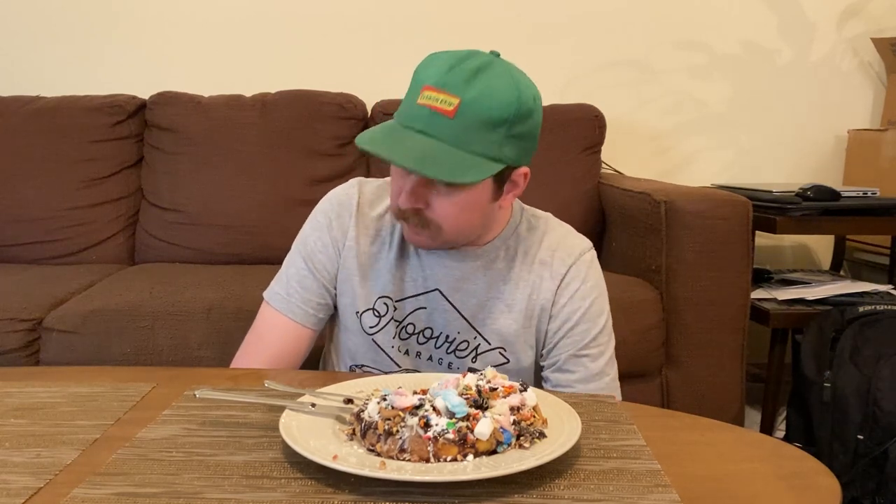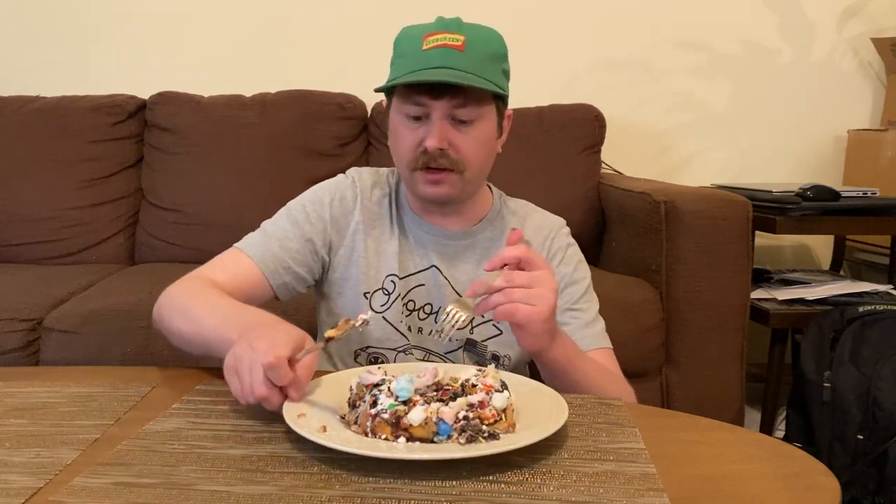Okay, bite number two — that one looks much better. Hmm. Wow, that's crazy. One more bite fellas, and then we're going to wrap it up — going to get one here on the end.